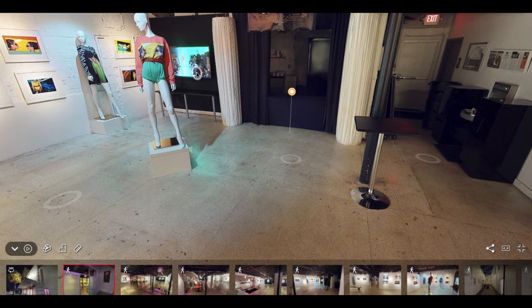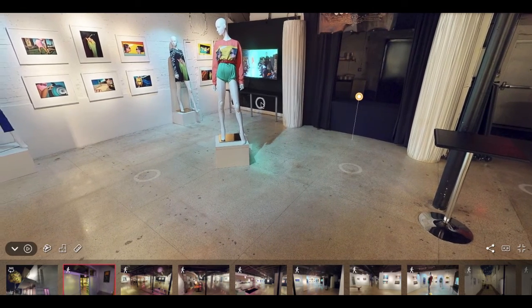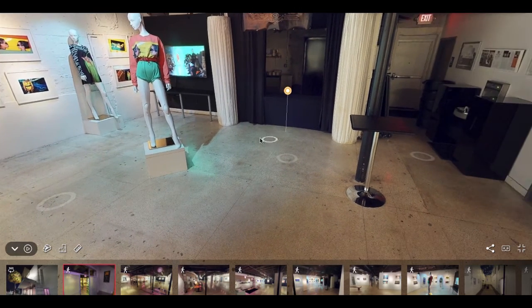This TV screen right here is just another great opportunity for some branding. We do change the art quarterly, so it's always something different, always something up to date — guests love it every time.